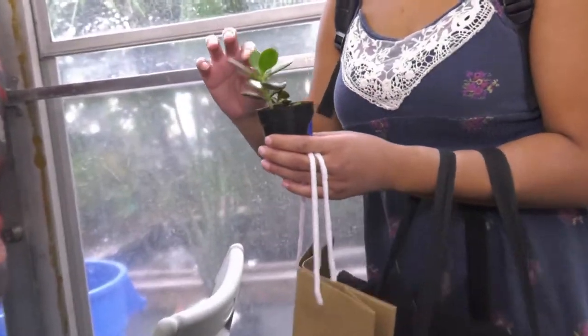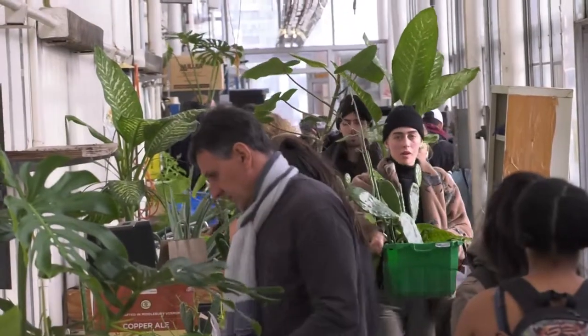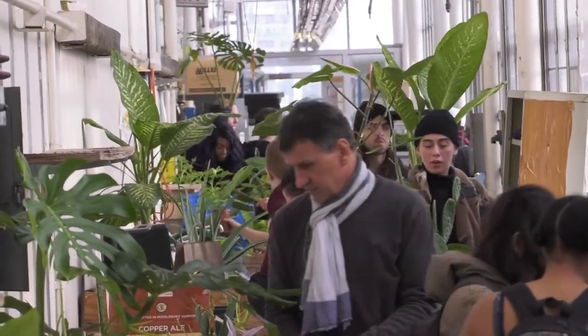It's low-maintenance and cute. It's accessible to everybody, so it's the great equalizer of greenhouses.